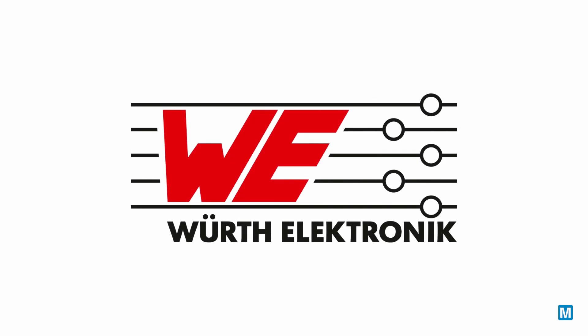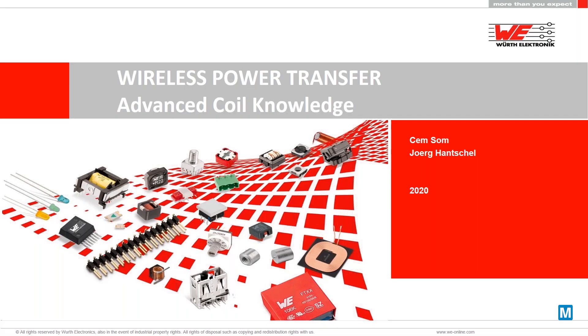Hello and welcome to the wireless power transfer presentation today. My name is Jem and I'm the product manager, globally responsible for this topic. Today I would like to talk about advanced coil knowledge and especially the different branches where wireless power transfer could be used. Besides consumer products, there are a lot of other branches where wireless power transfer could be usable. Today I would like to show just four of them.